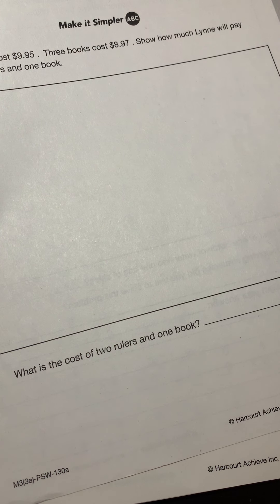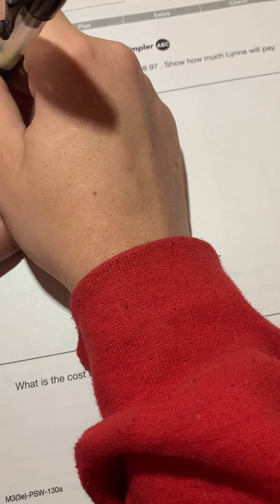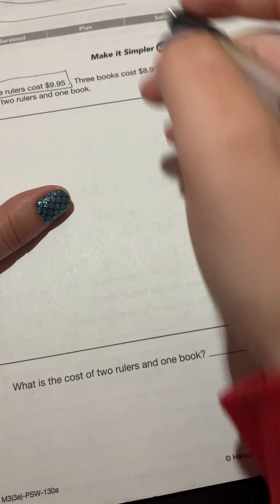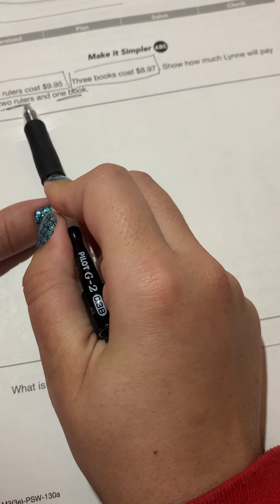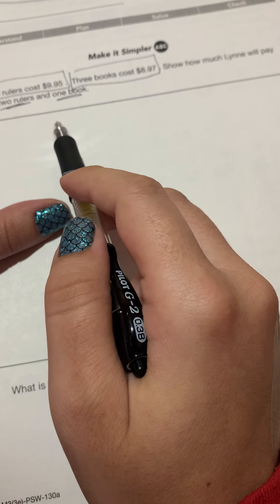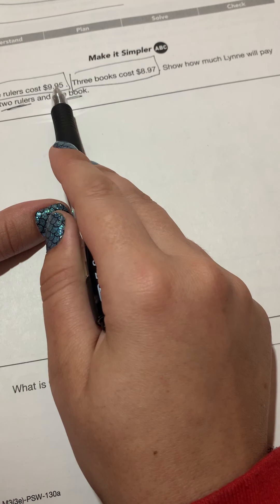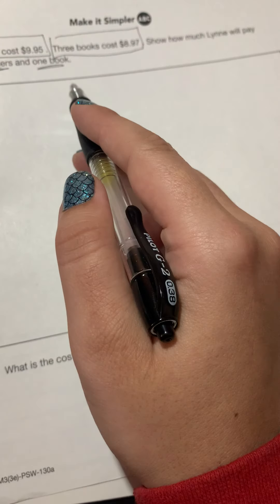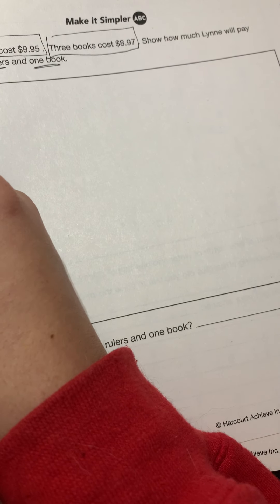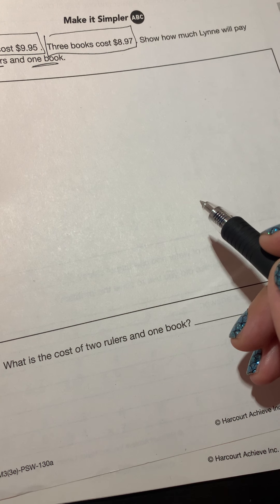So what are we going to do for this one? I know how many five rulers cost — five rulers cost $9.95 — and I know that three books cost $8.97, but I'm only looking for her to buy two rulers and one book. What do I know about the cost of two rulers? Is it going to be greater than or less than the cost of five rulers? It's going to be less, because I'm only buying two and the given price is for five. Same thing for one book versus three books — my answers for both are going to be less than the totals given.